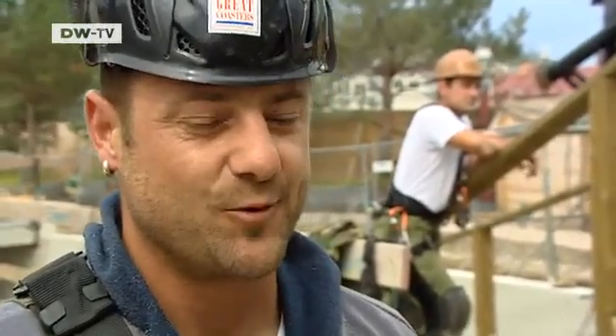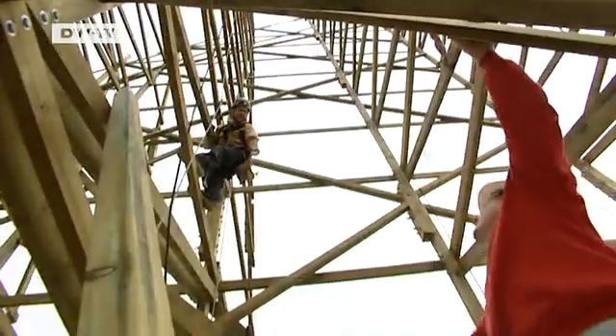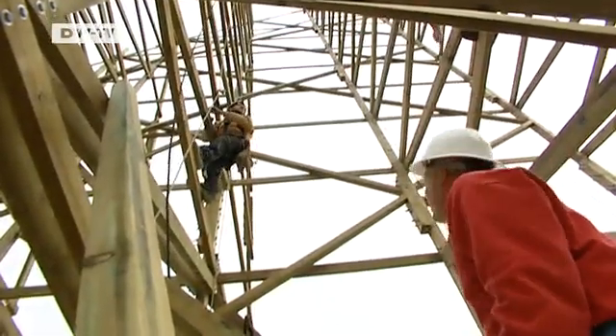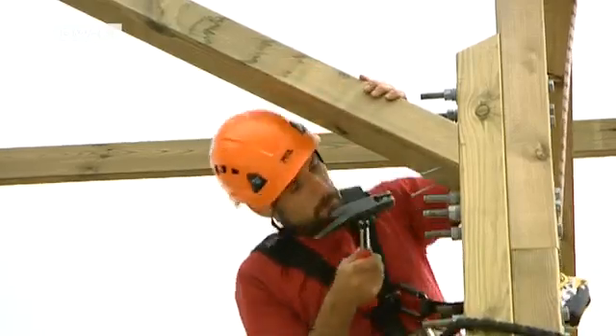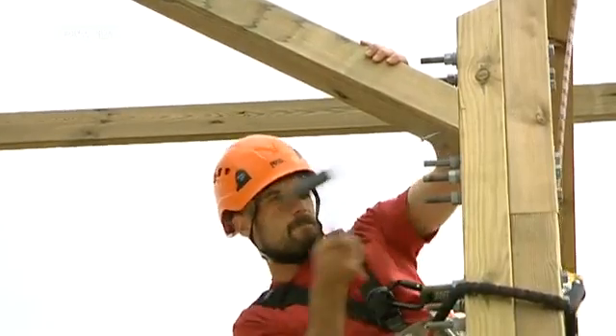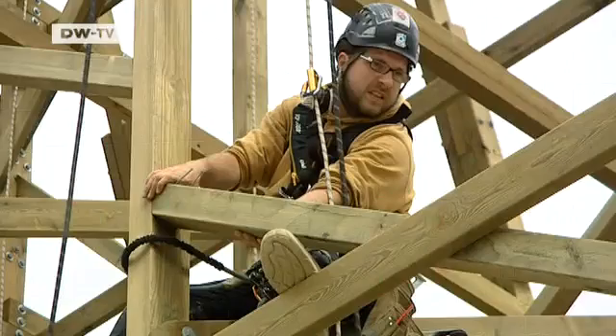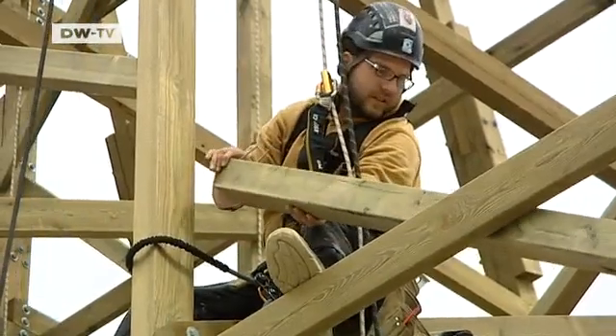Does he enjoy his work? Yes. Because you're not one of 200,000. Here you're one of 20 in all of Germany. And that's cool. The carpenters have to be able to climb as well as work with wood. There is no scaffolding here — ropes are used for security and transport.